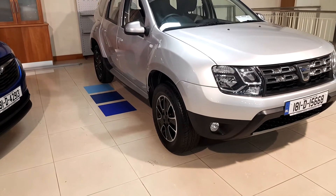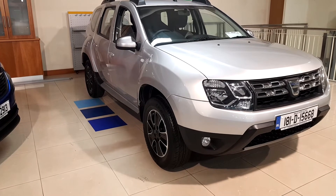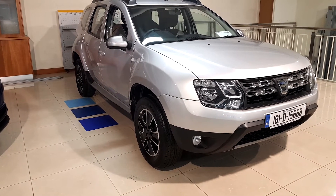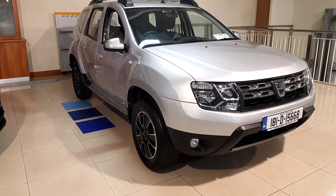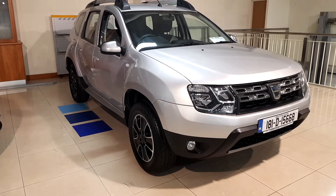Hey folks, Lee here again in Linders Opel and Torvey. Today we have this beautiful 181 Dacia Duster Prestige. It's a top spec model, Phase 2, 1.5 diesel, 110 brake.